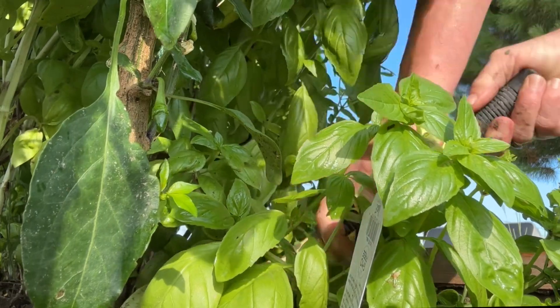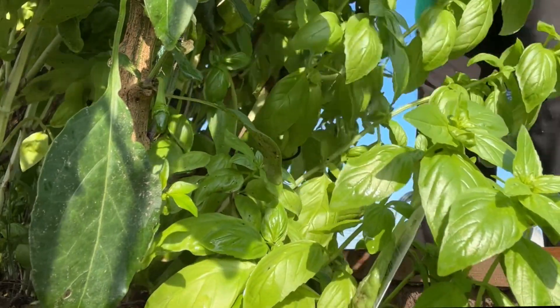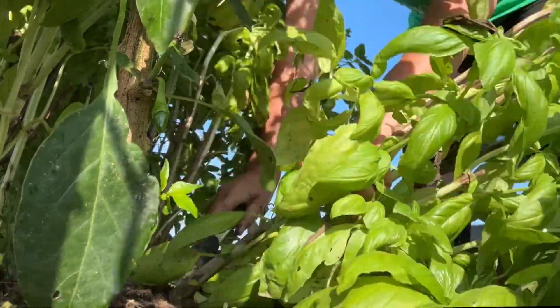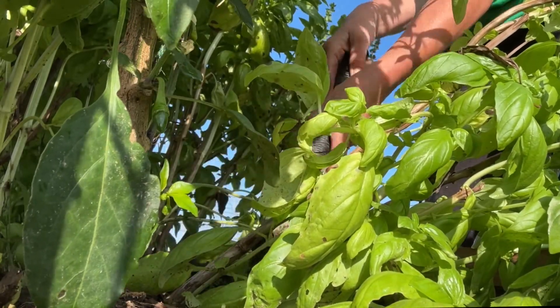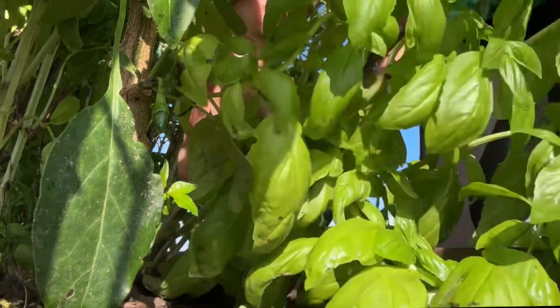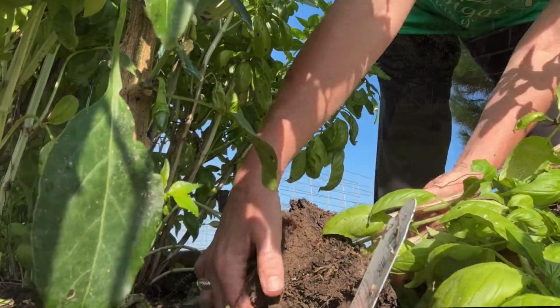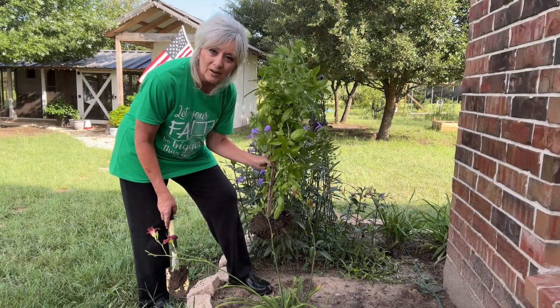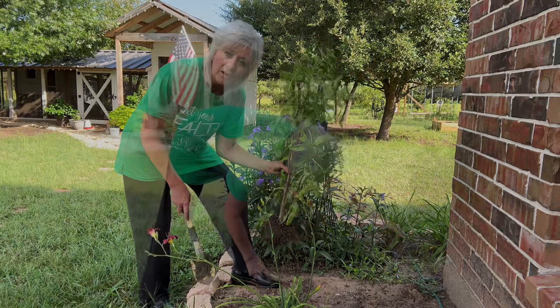So let's go get some basil from this bed right here. I really wouldn't mind the basil self-seating itself over here. Anytime you brush against it or water it, you get a fragrance of basil.